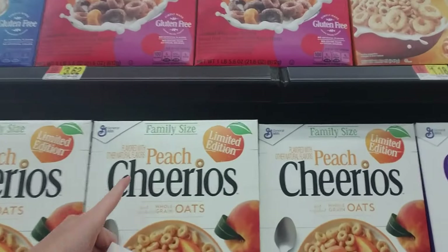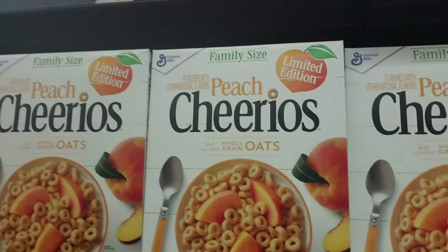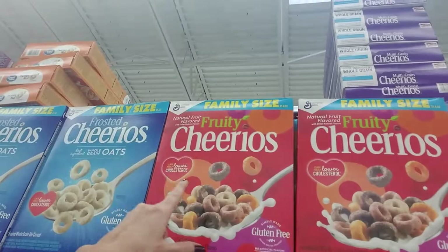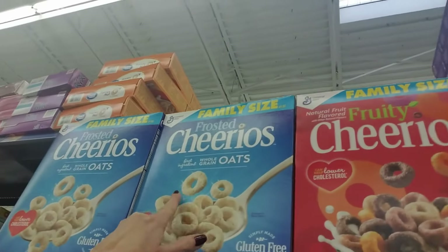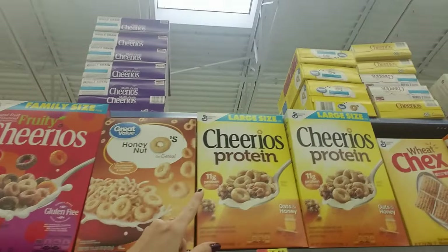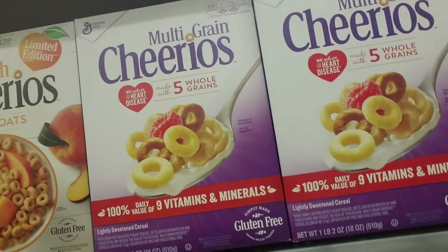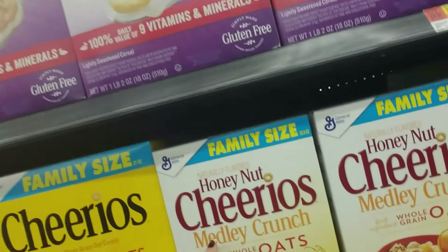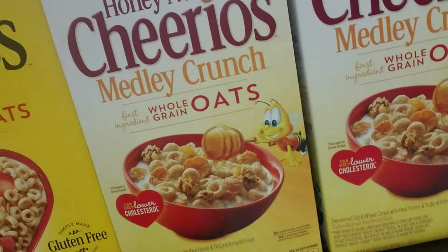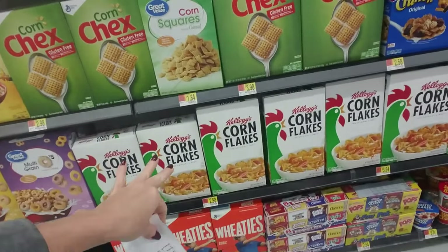Oh they even have Peach Cheerios — looks like it's a limited edition, I haven't seen that one. Fruity Cheerios, Frosted Cheerios — all of those. Cheerios with Protein, Multi-Grain Cheerios, Honey Nut Cheerios Medley Oats — it has little flakes of something in it. And then you have your Corn Flakes.